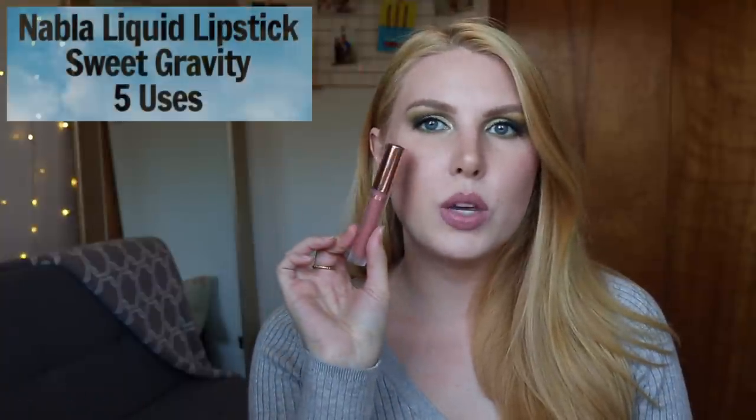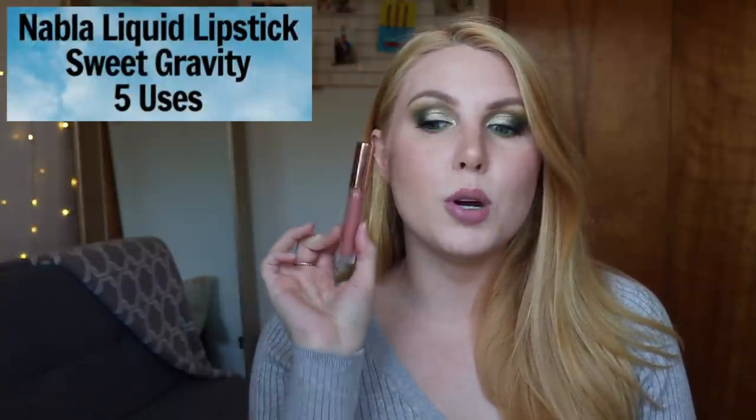The next one I bought last September — it's from the brand Nabla, their liquid lipstick in the shade Sweet Gravity. This is a really pretty deeper peachy nude on me and I've reached for this one five times. I like the color and I like the formula. If I had access to Nabla liquid lipsticks in person where I could swatch them and compare colors, I'd probably pick up another shade.